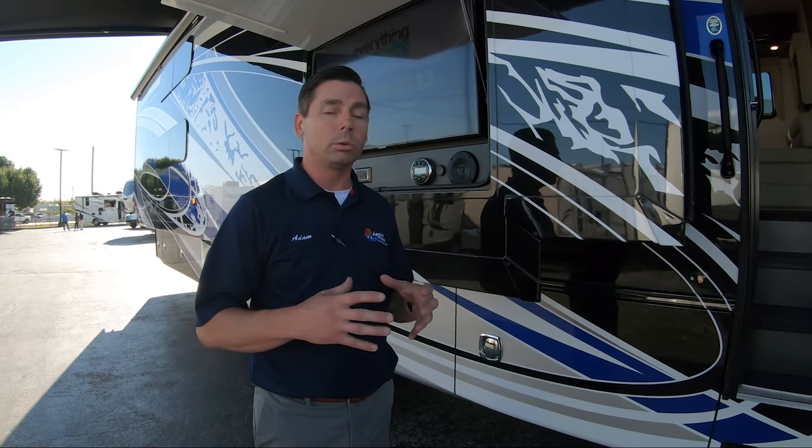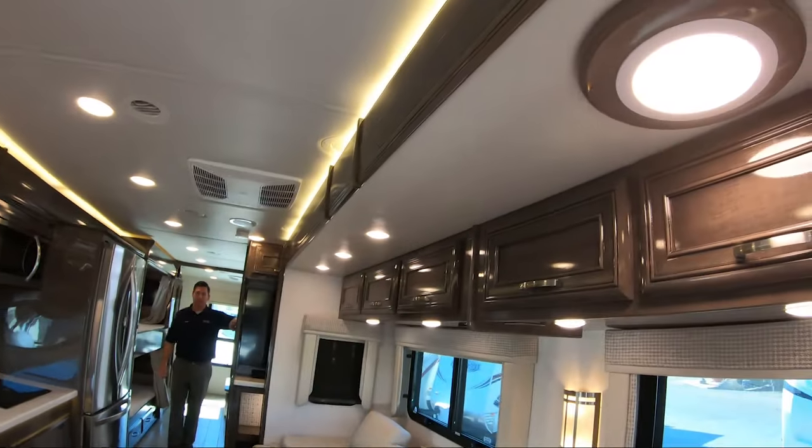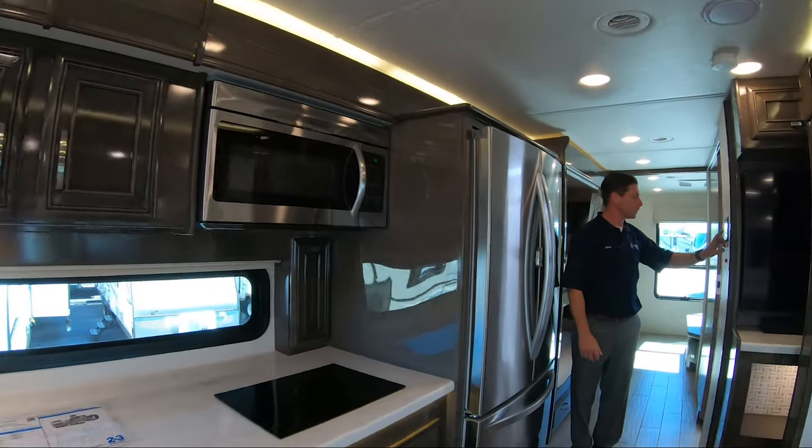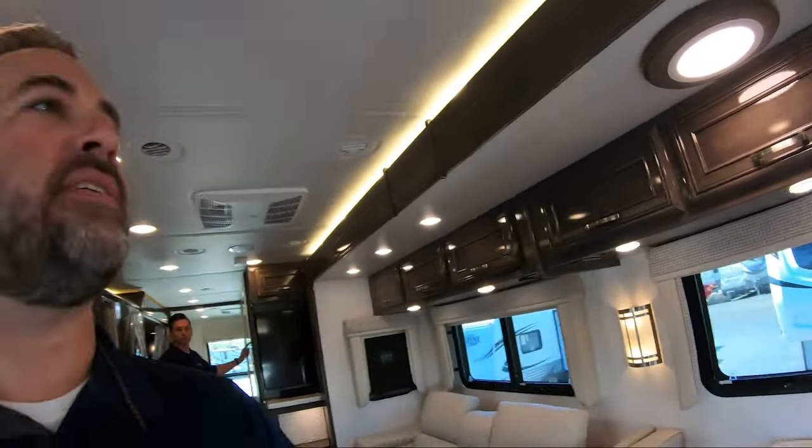Before we head inside, I want to touch on Jayco's warranty — industry's best: two-plus-three-year warranty. Two years covers everything from the chassis up; three years covers structure, floor, walls, and roof. No one in the industry has a better warranty than Jayco, hands down. Also, buying from a dealership like Apache Village — family-owned since 1976 — you've got a close-knit team of guys who have been here a really long time to take care of you. Let's get inside and start talking about some of the cool stuff Jayco's doing on the Seneca interior.